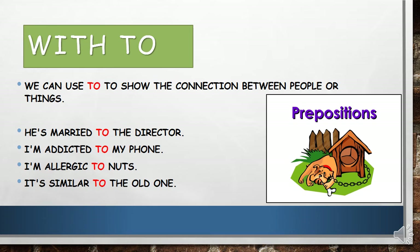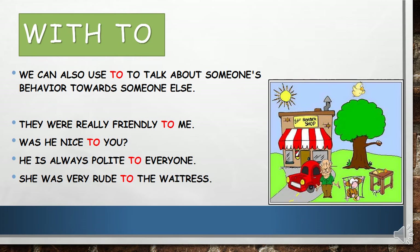Adjectives with 'to'. We can use 'to' to show the connection between people or things — like: he's married to the director, I'm addicted to my phone, I'm allergic to nuts, it is similar to the old one. We can also use 'to' to talk about someone's behavior towards someone else — like: they were really friendly to me, was he nice to you, he's always polite to everyone, she was very rude to the waitress.